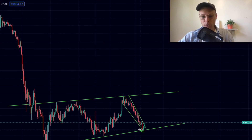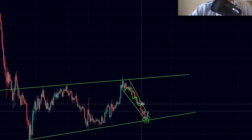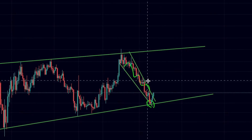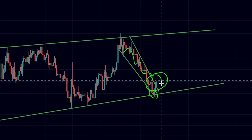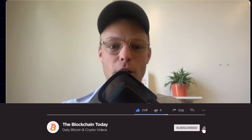Bitcoin beautifully touched the support right here and is now seeing a breakout from this falling wedge formation within a bigger rising wedge formation. Can Bitcoin see a nice bounce to the upside? That's going to be the exact topic of today's video. Make sure to smash that like button and subscribe down below.